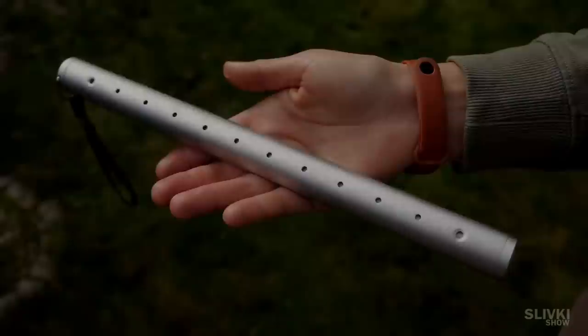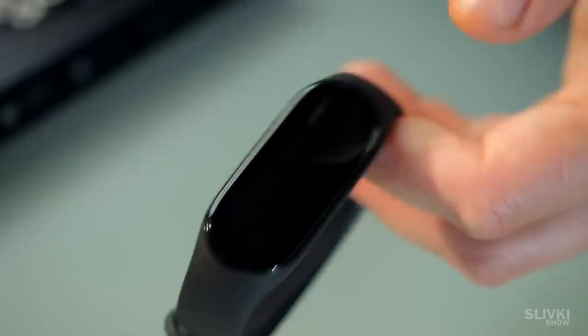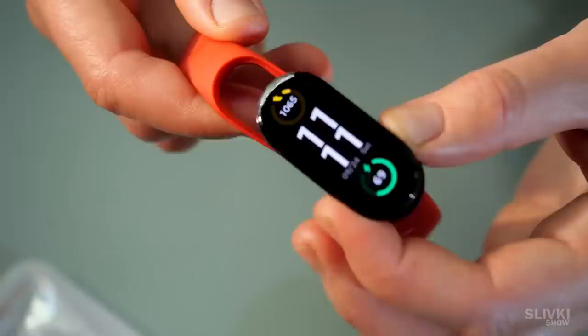Finally, I ordered a smart band — the Xiaomi Mi Band 7. It is noticeably larger than the previous versions with a bigger screen and more diverse functionality. On this screen you may at least see a lot better. I also ordered different straps in different colours.